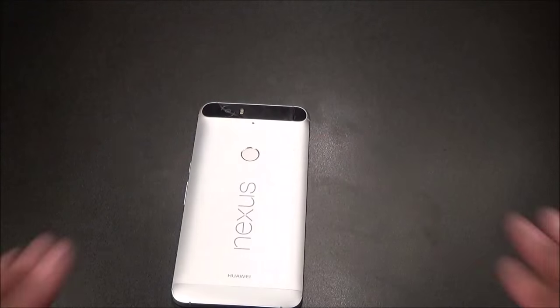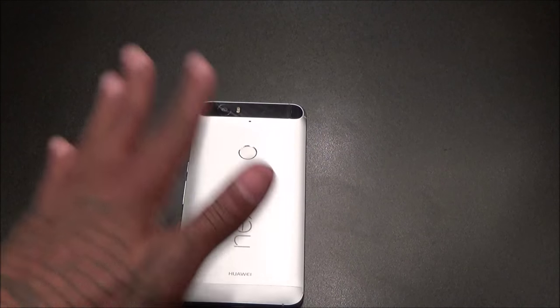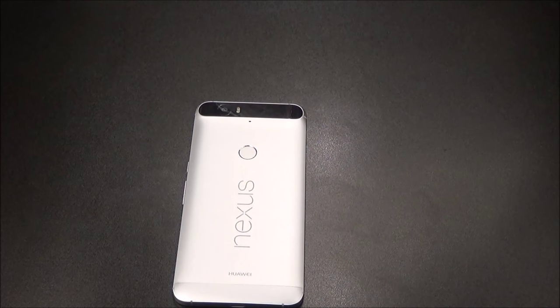Shoutout to Huawei for throwing two cables in the box, so you've got one you can leave at work and one at home without spending extra money. That's a nice touch.